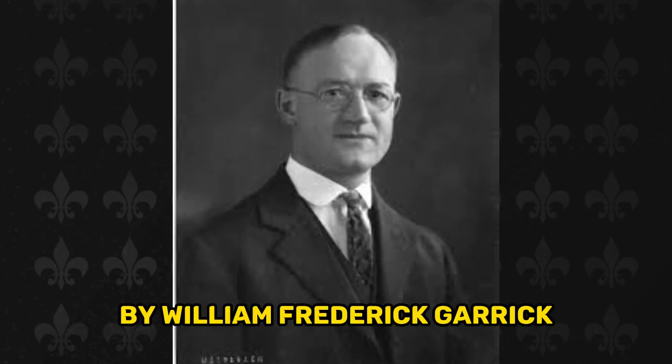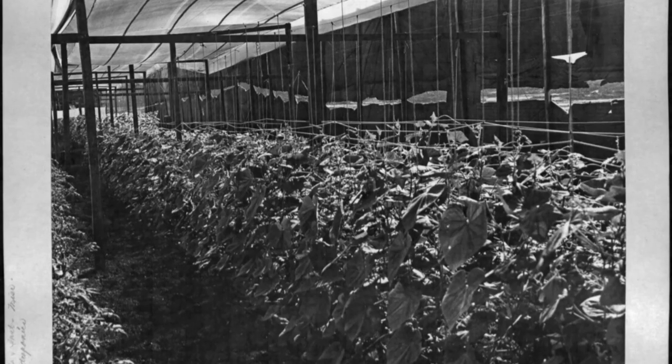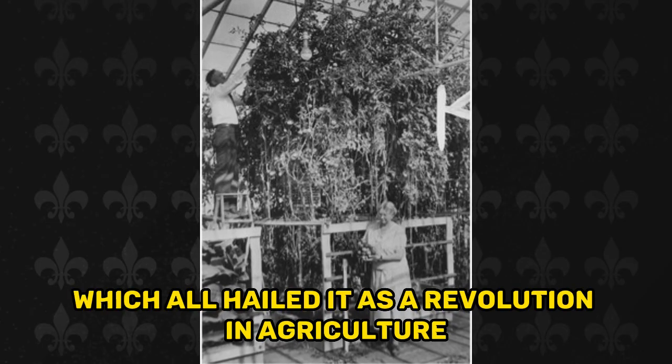By the 1930s, the term 'hydroponic' had been coined by William Frederick Gericke, a plant physiologist at the University of California, Berkeley. Gericke grew his own crops using hydroponics, and his work was widely reported by the media at the time, which hailed it as a revolution in agriculture.